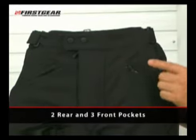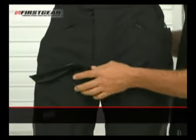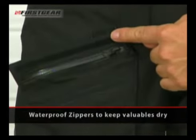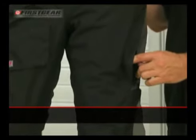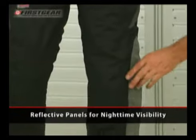There are two back pockets and three front pockets protected by a waterproof zipper to keep your valuables dry. There are also two vents in the upper thigh area to help keep you cool on warmer days, and reflective panels on the side for increased nighttime visibility.